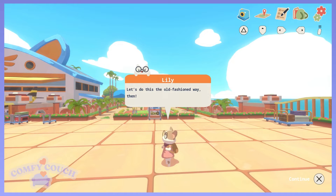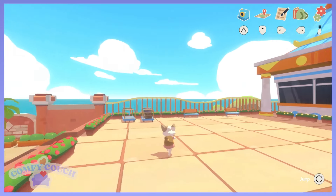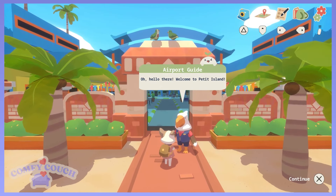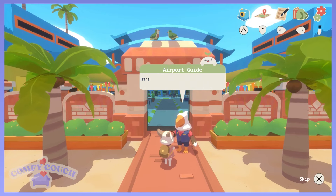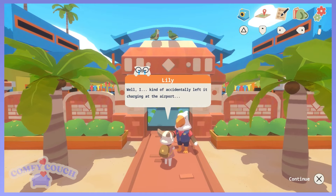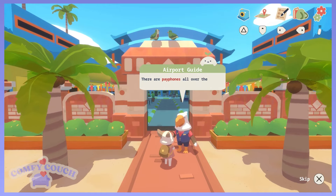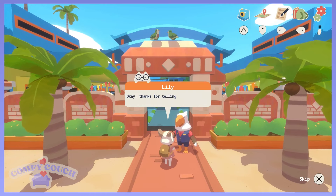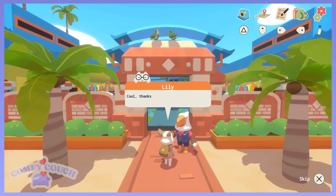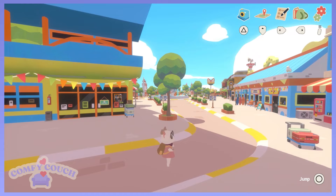Let's do this the old-fashioned way. We left our phone. Well, that's good — we don't need a phone. We're gonna talk to people. What a concept. Hello there. Welcome to Petit Island. It's so rare to see tourists without smartphones these days. I kind of accidentally left it charging at the airport. Well, here's a free map for you. There are payphones all over the island marked on the map. You can get to the main island by taking the tram just up ahead. So we got a map, learned about payphones, and have to go visit the tram station.